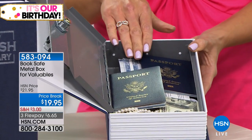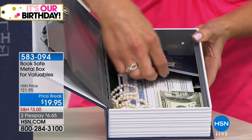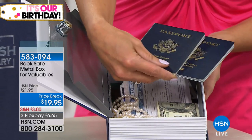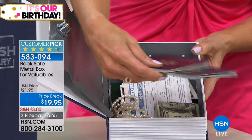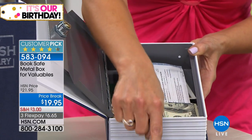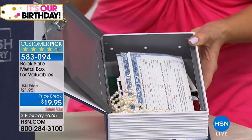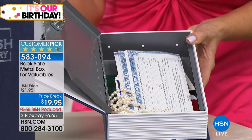Look at everything you can put in here. When you have your passports, they should really be in a secure place, and when you need them, you need them — you don't want to have to replace those. Extra cash — I have put extra cash in crazy places and then completely forget where I put it.